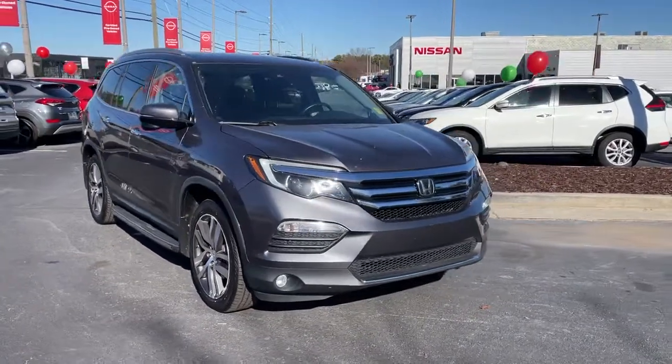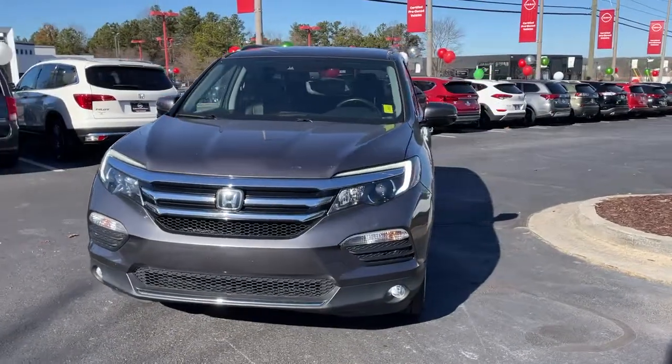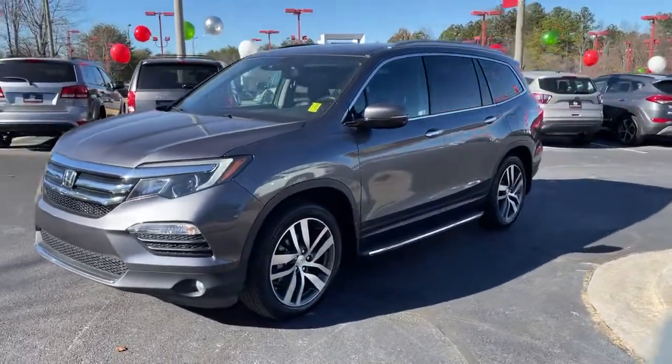Get into a car with value. 2016 Honda Pilot, with less than 60,000 miles on the odometer — this vehicle provides excellent value.